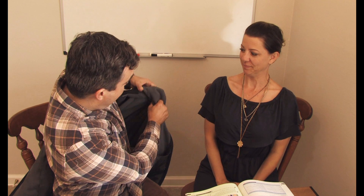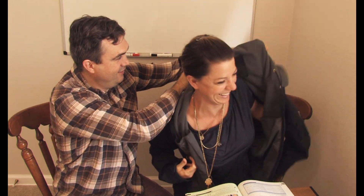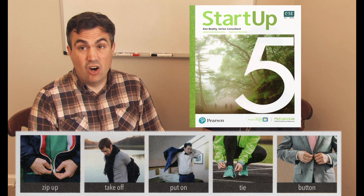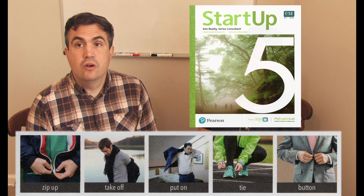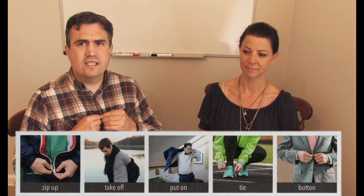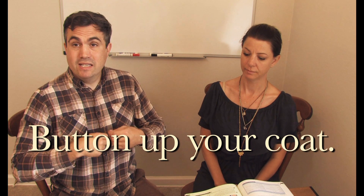Oh, it's a little cold in here. Are you a little cold? Yeah, it's a little cold in here. I have an idea. Why don't you put on this jacket? I will put on the jacket. Oh, this is a really big jacket. It's very loose. So we did zip up, take off, put on, tie. And what's this? That would be button. Button your shirt. Or sometimes we say button up. Button up your shirt. Button up your coat.